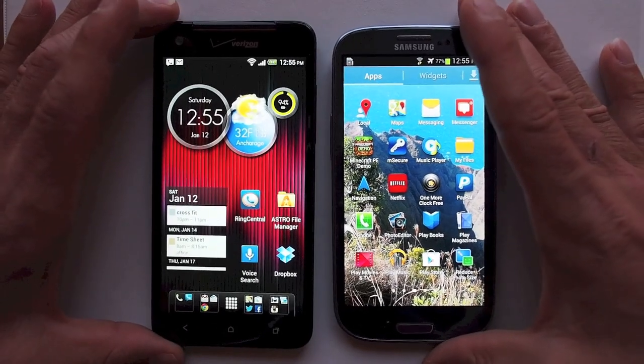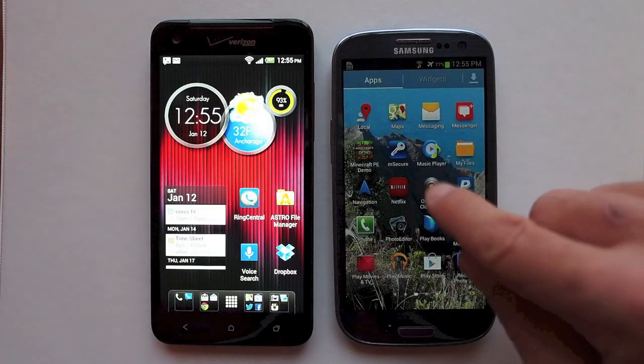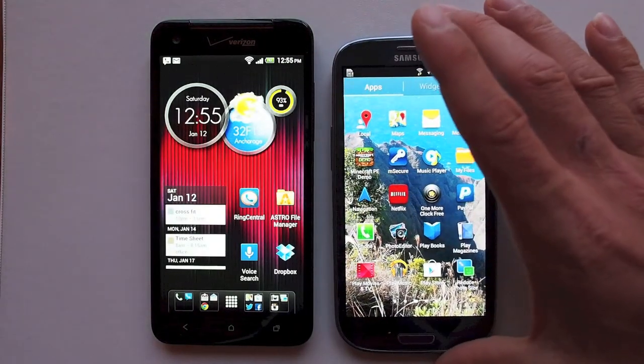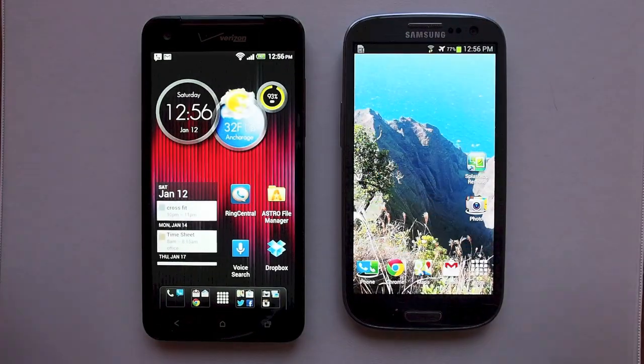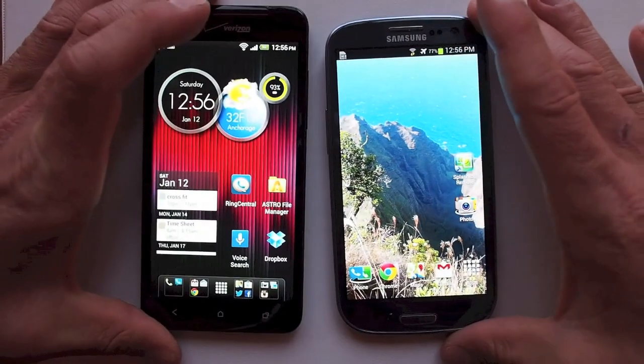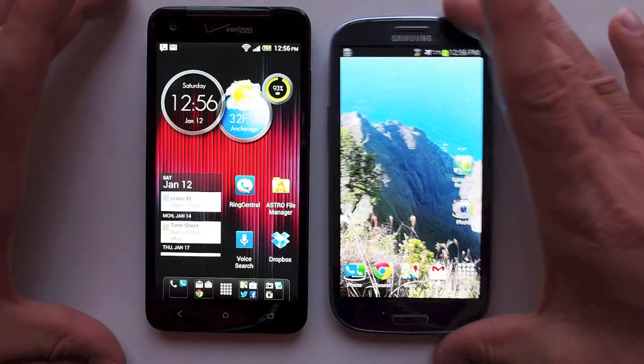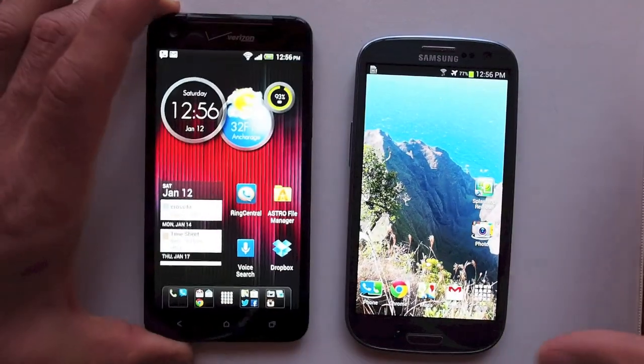If you check out my Galaxy S3, iPhone 5, and Droid DNA battery test, you'll see a drain comparison side by side on all three phones. Both the S3 and the DNA are excellent handsets — both top of the line for their respective manufacturers, Samsung S3 and HTC Droid DNA.